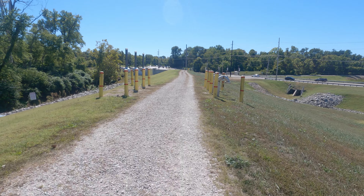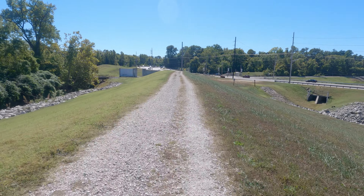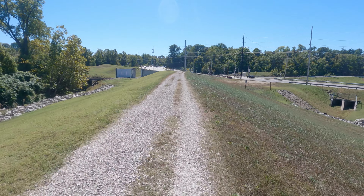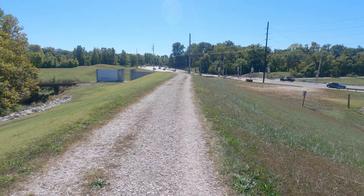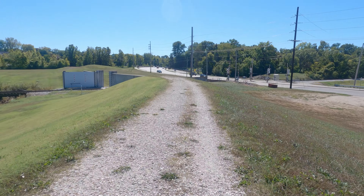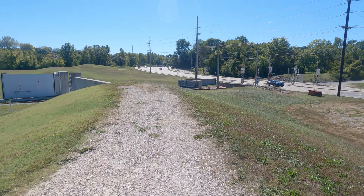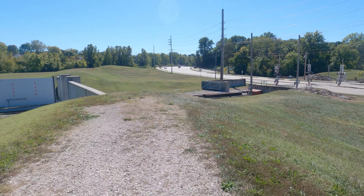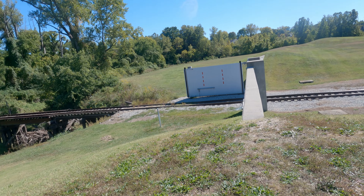So the trail doesn't actually go this way. We're taking a little ride over here — I'm just going to show you. So obviously we're on the levee.